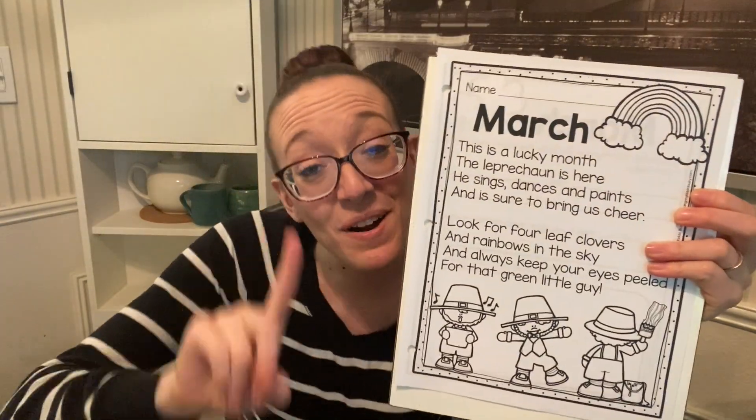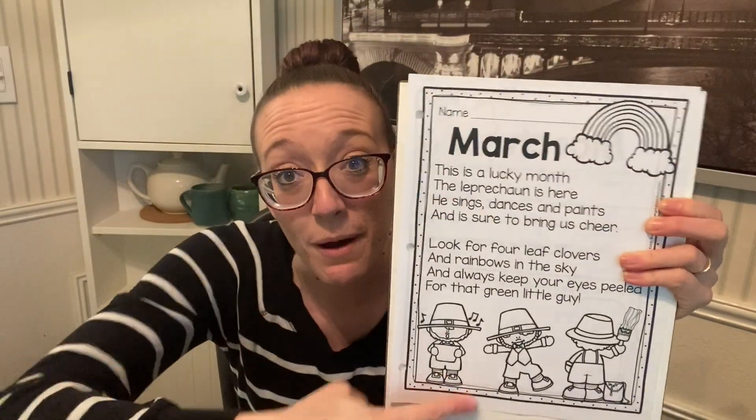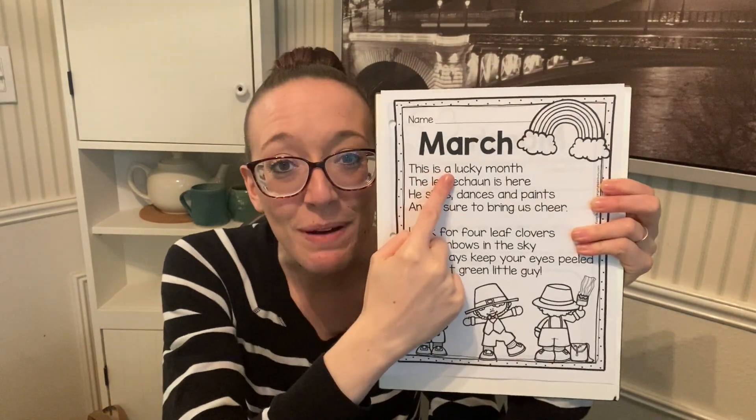All right, kindergarten, one more thing to do — you got this! Today you're going to read your poem titled March. Yay, March! And when you finish reading your March poem, you can color your pictures. Yay! March! Good job, kindergarten. Great job, kindergarten. We are so proud of you.